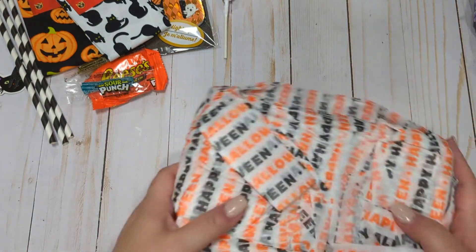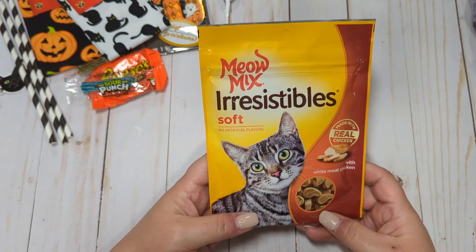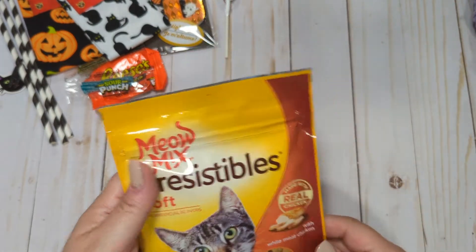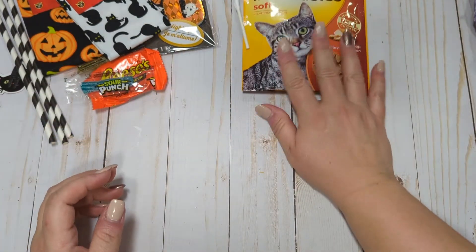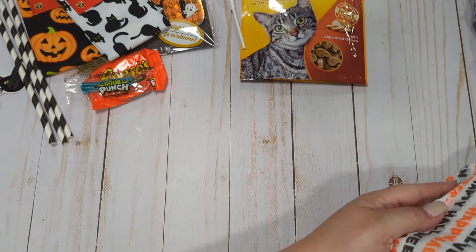And then she sent my owl some treats — thank you! I know he will love these. I'll give him some when I go back upstairs. My boy loves the soft treats and he loved the ones that you sent last time.